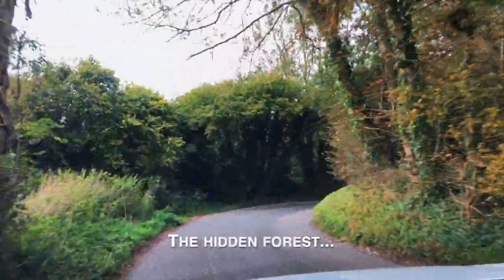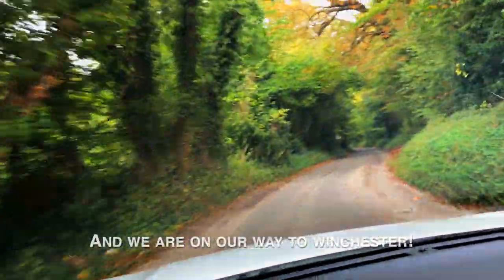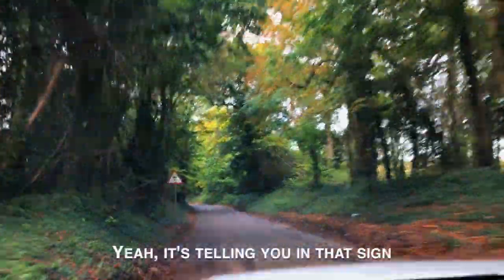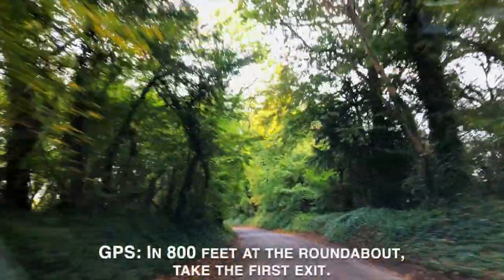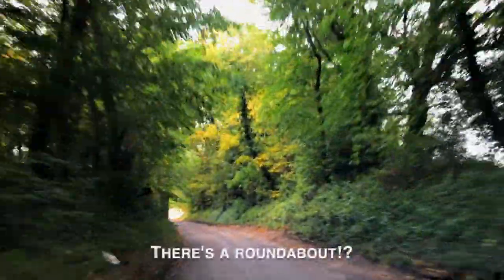We're passing through the hidden forest and we're on our way to Winchester. It's telling you on that sign that it's going to curve in 800 feet. At the roundabout, take the first exit — this place has a roundabout.